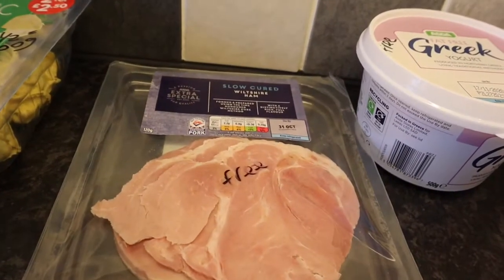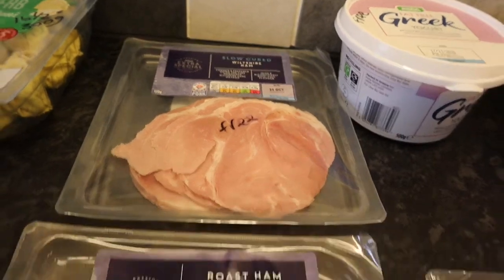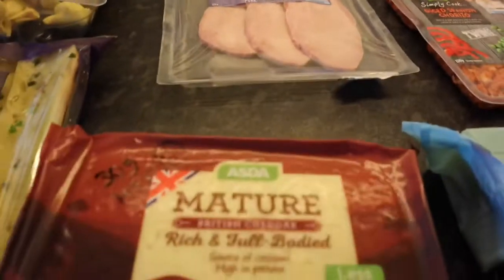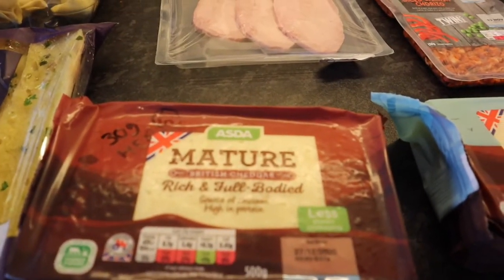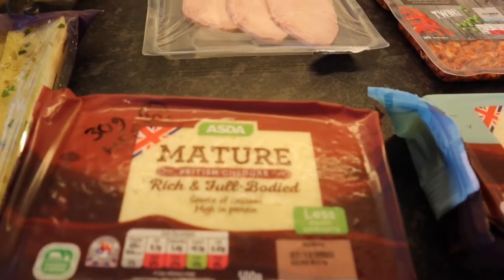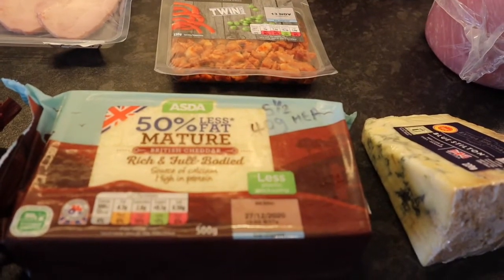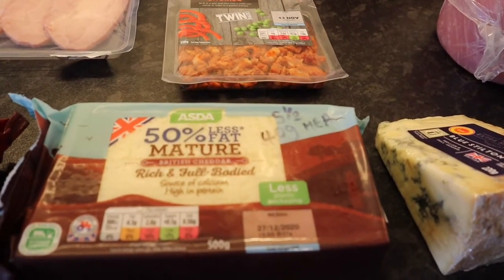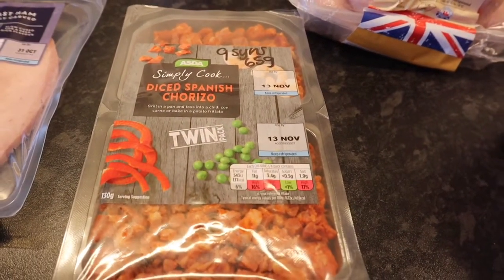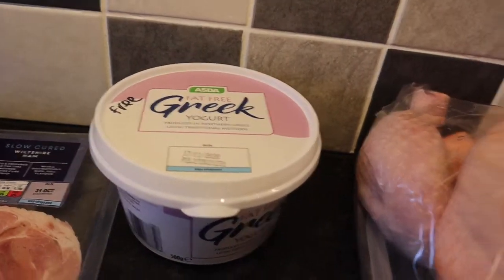Some slow-cured ham — looks really fatty actually, doesn't look great. That's free, as is the roast ham thickly carved — that looks better. Some mature cheddar: 30 grams is your healthy extra A or six sins. Asda 50% less fat cheese is five and a half sins for 40 grams or your healthy extra A. Diced Spanish chorizo is nine sins for 65 grams.